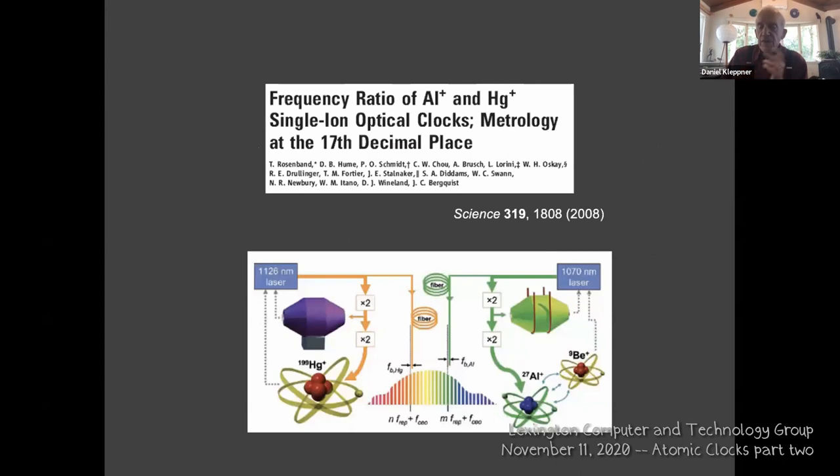Optical atomic clocks were developed — or rather, the technology is being developed. Here is the frequency ratio of two atoms using single ion clocks. You can take an ion and hold it in space by a combination of electromagnetic and electric fields. They're looking at a precision much higher than anything previously, and this development occurred rather quickly.